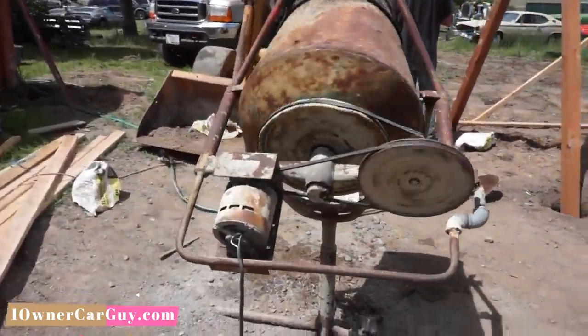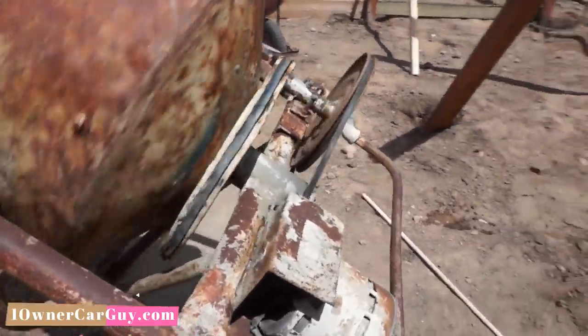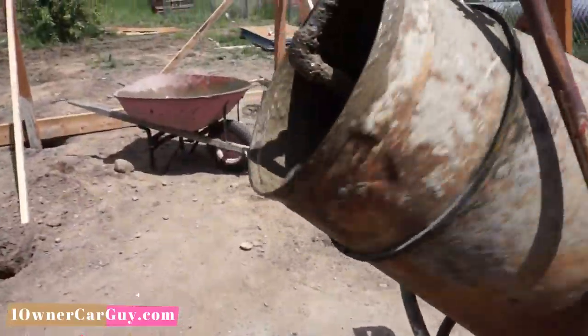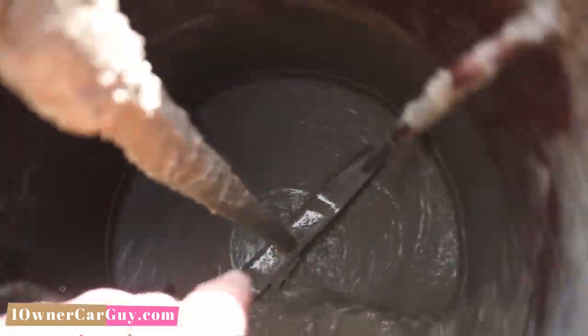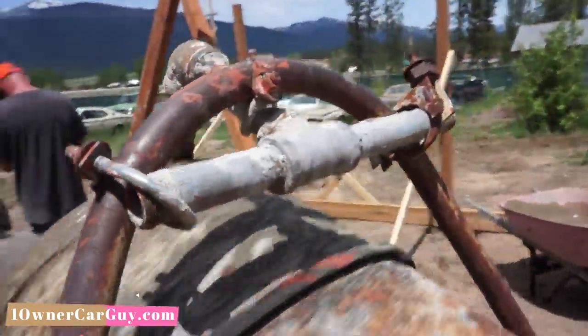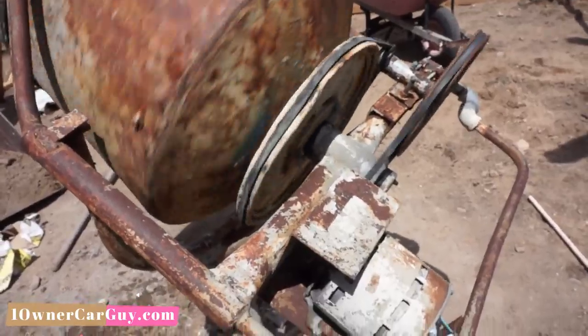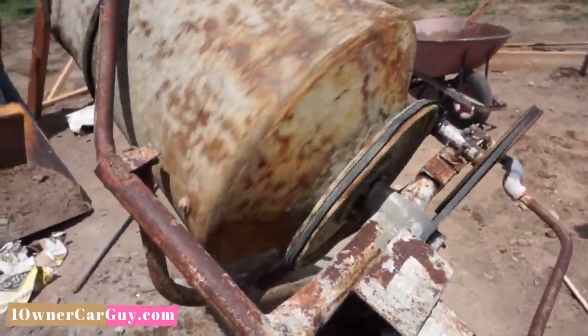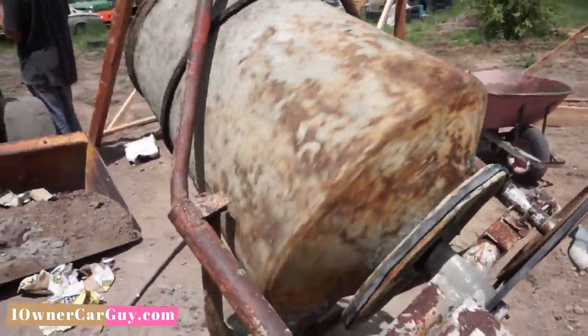We got our high-class mixer — I think this was 10, 15 bucks at the auction. It's got a lawnmower blade in there with this pipe, all custom pipe. Whoever did this just had a barrel of some sort and repurposed it. You know what, if we were on Antique Roadshow, this would be called folk art.